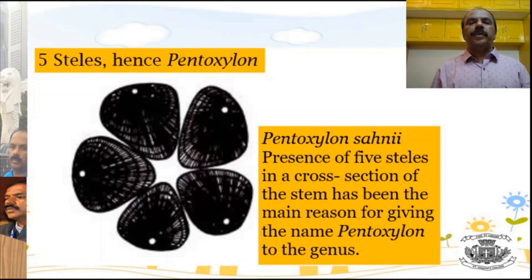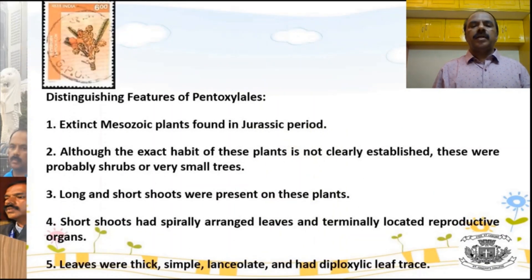The Pentoxylae group is unique because of the presence of five vascular bundles — in most cases wherever the fossils are discovered, five vascular bundles were found. They belong to the Jurassic period. The exact nature of the plant is not known because it was never discovered in intact form; only organ genera were discovered separately. It is assumed the plant may have been a shrub or a small tree.